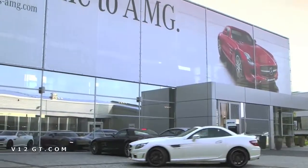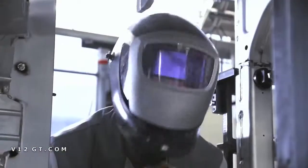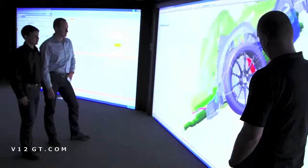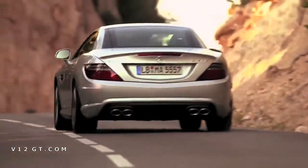Mercedes-AMG in Affalterbach, Germany. Here, more than a thousand dedicated employees develop intelligent driving concepts and innovative vehicles. Top-level technology is the basis of their success. Driving performance is what motivates them, what they demand of themselves, and their ultimate goal.